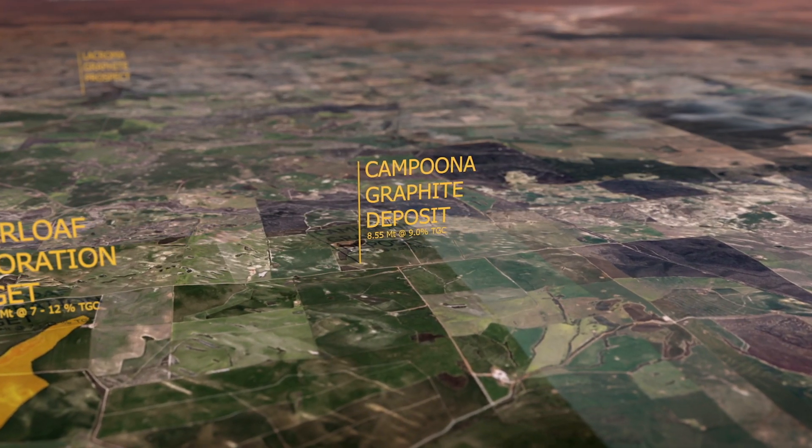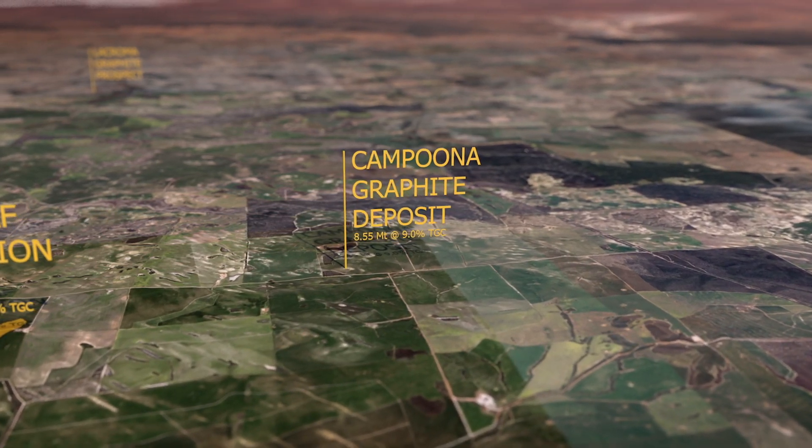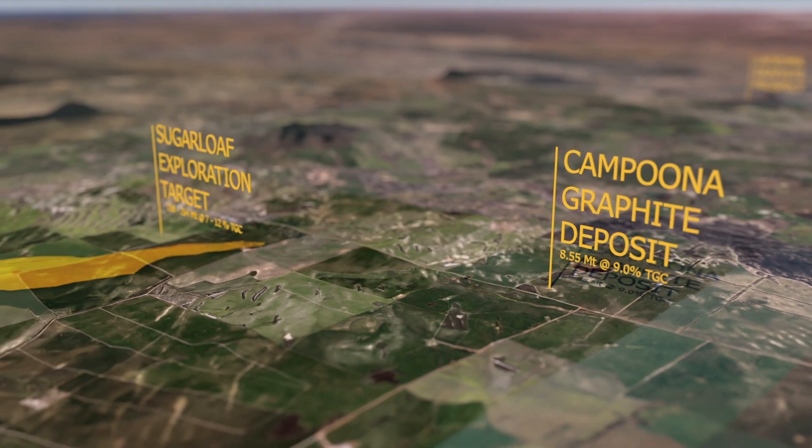So where to from here? We have a modest resource that we know is suitable for turning into high-purity spherical graphite and flake graphite, but what we would like to do is expand our resources so that we have the option to increase our mine life and also to increase the rate of production of battery anode material if we so choose. We need to increase that existing resource, and we have two opportunities to do that within our existing tenements where the Campoona resource is.